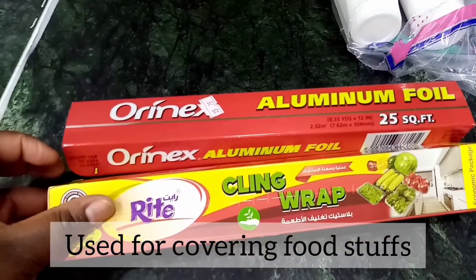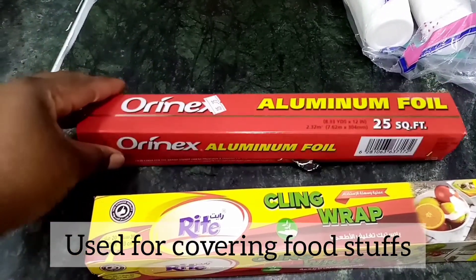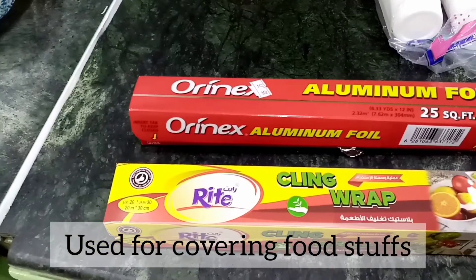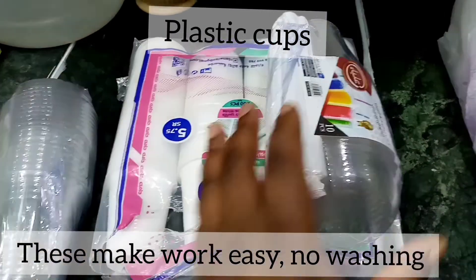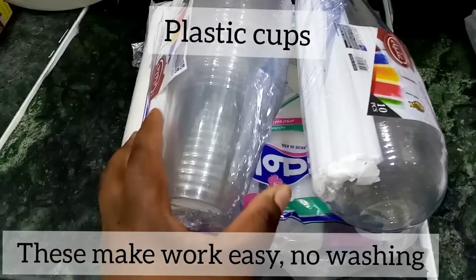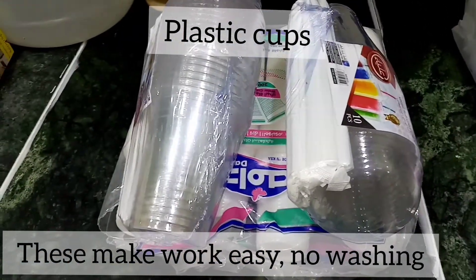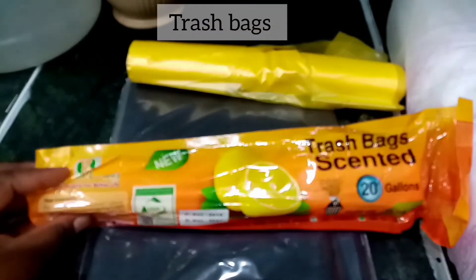We also have aluminum foil and cling wrap. These are used to cover food stuff, so they are also household items that make sense in the Arab home. And we also have plastic cups — these make the work very easy and are also an Arab household item that makes sense.